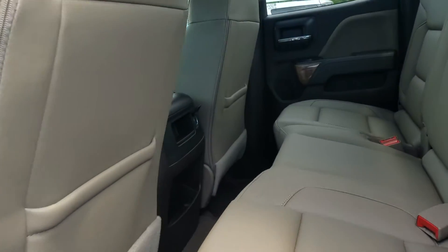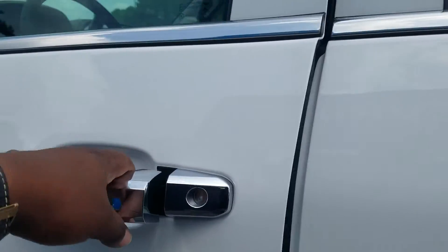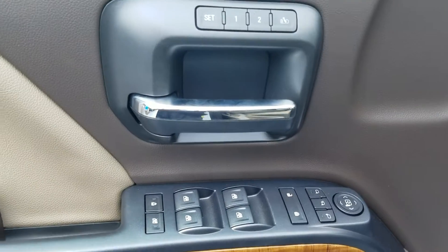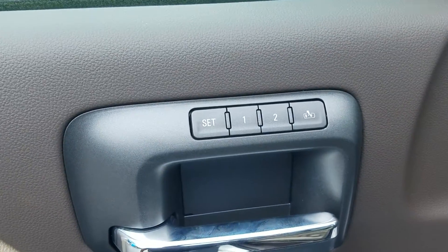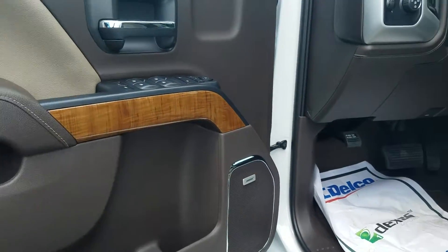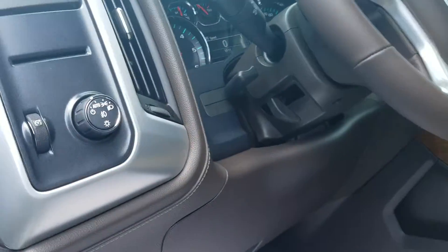It has that beautiful Cocoa Dune interior. Your full gauntlet of powered windows, mirrors, and doors. Of course your memory seat setting, premium Bose sound — I love that beautiful wooden trim throughout the vehicle. Your powered seat with lumbar support.